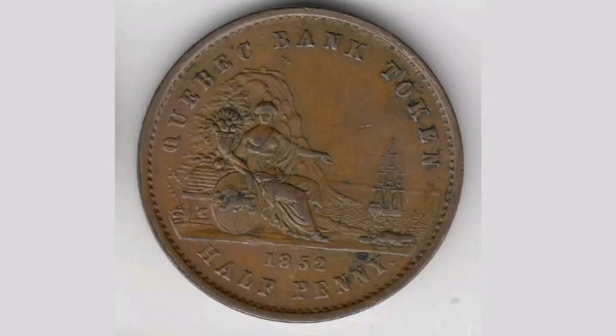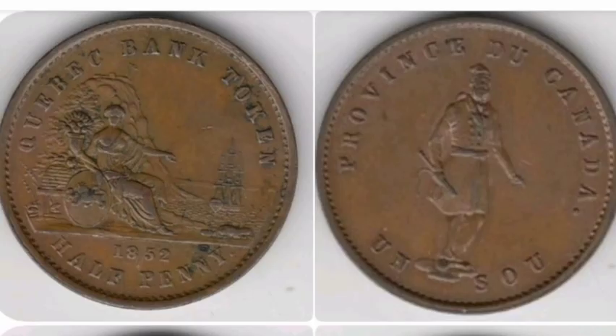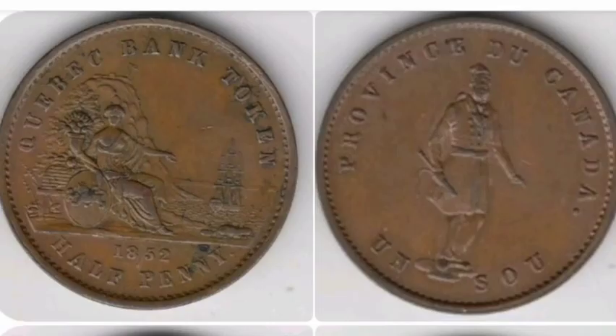On the reverse side of the coin it says Quebec Bank Token. At the bottom, the year it was made — 1852 — and the value of the coin below that: half penny. In the middle of the coin you've got a seated female, a little bit familiar to the seated Britannia that you'll see on some United Kingdom coins. And also to the right of that you've got a ship sailing and a beaver at the right middle of the coin.